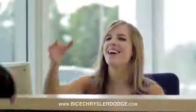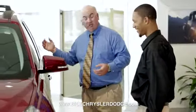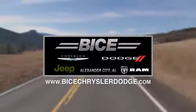Vice Chrysler Dodge Jeep Ram. Please do not hesitate to contact us with any questions you may have. We look forward to doing business with you.